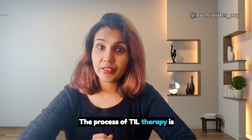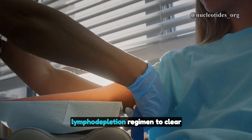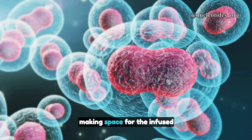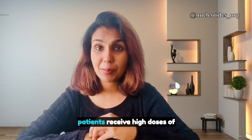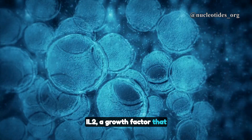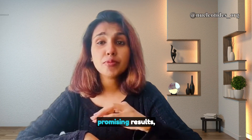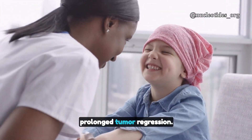The process of TIL therapy is fascinating but intense. Patients undergo a lymphodepletion regimen to clear out existing immune cells, making space for the infused TILs to thrive. Following the infusion, patients receive high doses of IL-2, a growth factor that supports T cell expansion and survival. This combination has shown promising results, with many patients experiencing prolonged tumor regression.